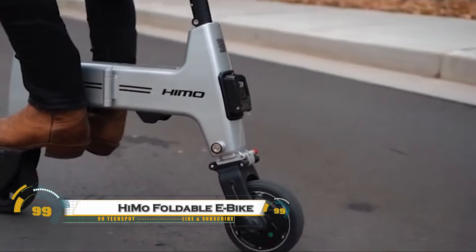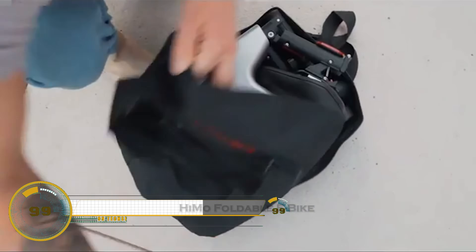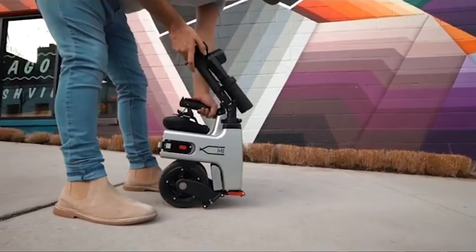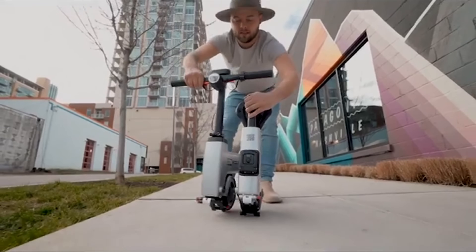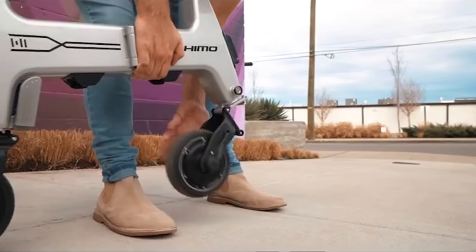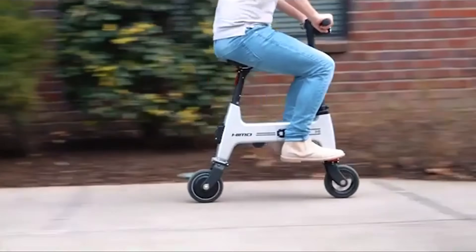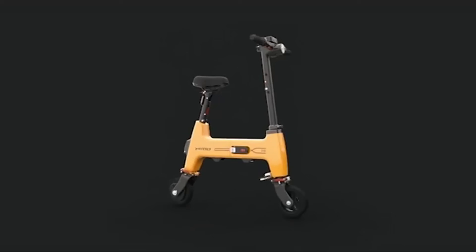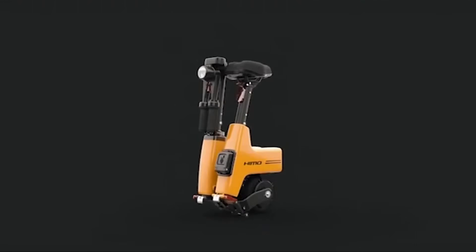The HiMo H1 is an innovative electric folding bike designed for urban mobility, combining compact convenience with high performance. Lightweight and portable, it can be easily folded for storage or carrying on public transport, making it perfect for city commuters. Despite its small size, the HiMo H1 packs a powerful electric motor that assists pedaling, allowing riders to tackle hills and longer distances with ease.